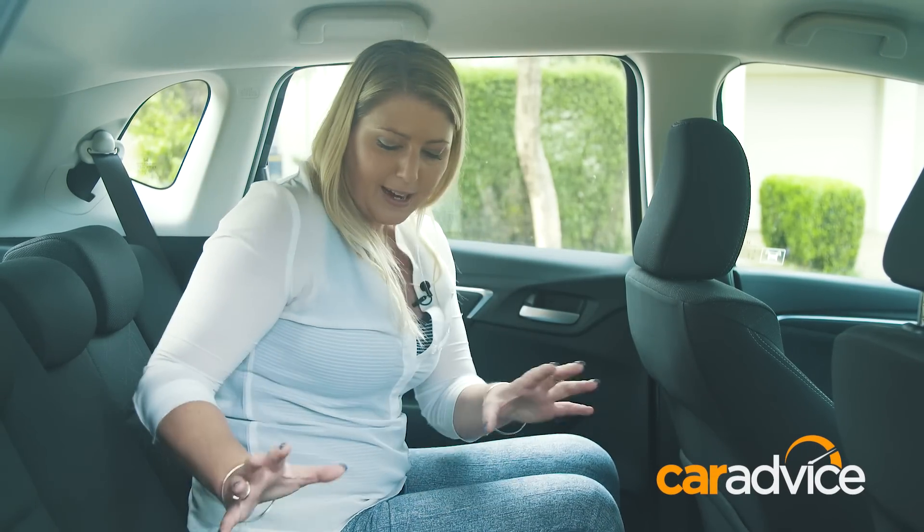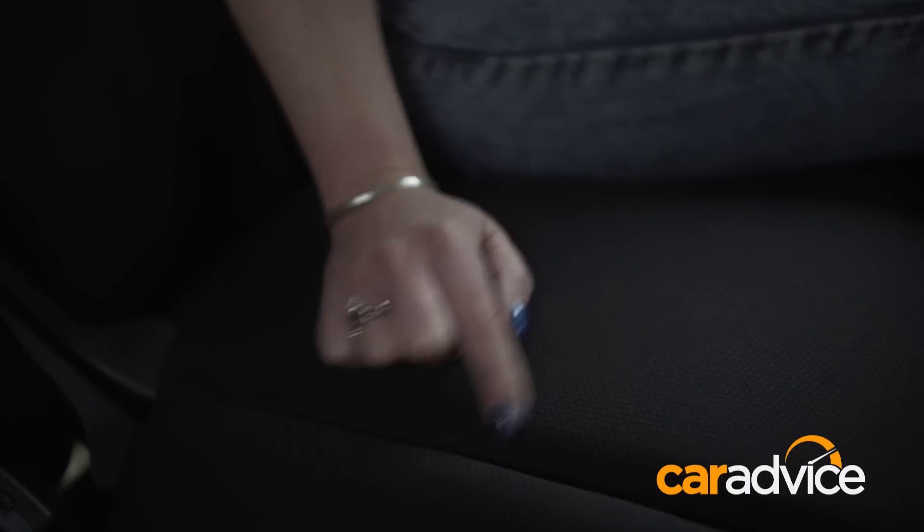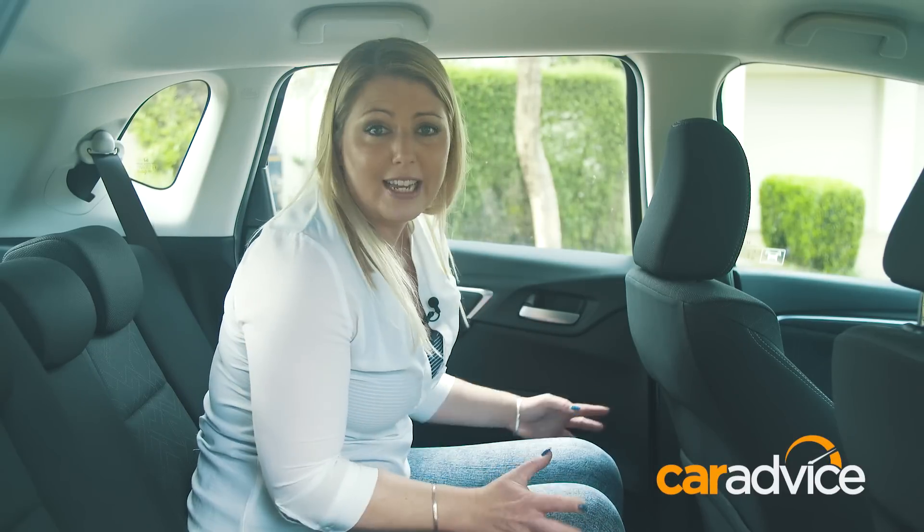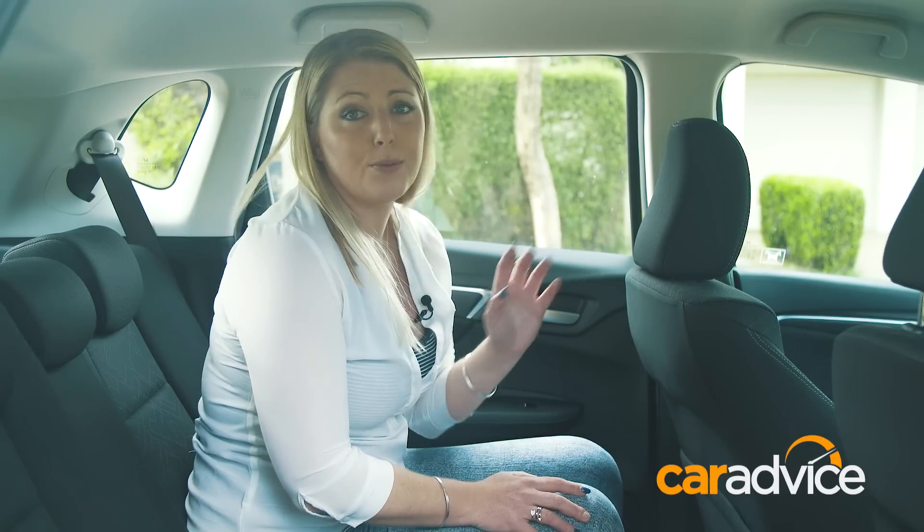It is a five-seater, but as you can see, there is not a whole lot of room in the middle. But there's loads of knee room, plenty of headroom, no air vents — which is a bit of a shame. But there are map pockets, bottle holders in the doors, and visibility is really good. You don't feel closed in back here at all.